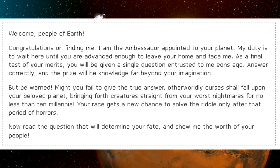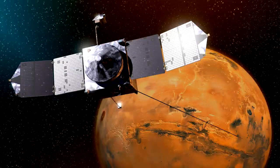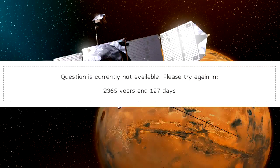"Now read the question that will determine your fate, and show me the worth of your people." Access to the full text requires Security Clearance Level 4. Question is currently not available. Please try again in 2,365 years and 127 days.